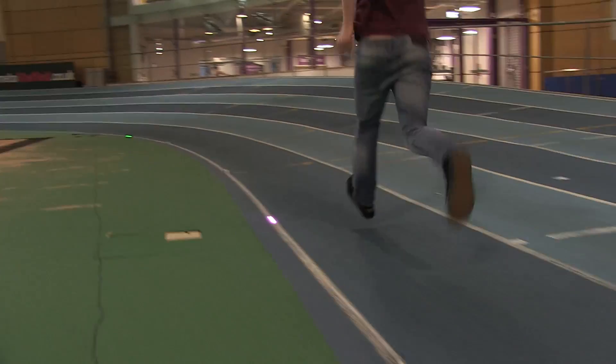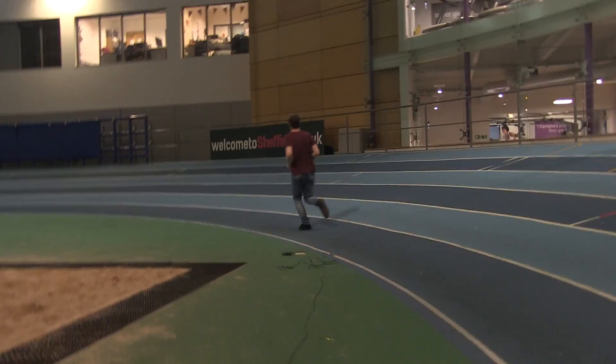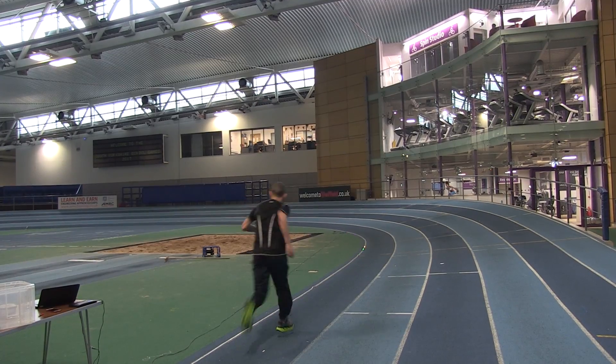All we have to do is control each of the individual LEDs — tell them when to turn off and when to turn on — and that way we get a sequence of lights that sets up any pace or sequence of pacing. Whether it's someone starting off doing a walk-run at the start of a Couch to 5K program, or running at the speed of Paula Radcliffe or Usain Bolt, it can all be programmed into the system.